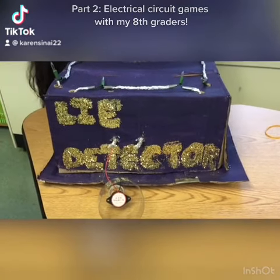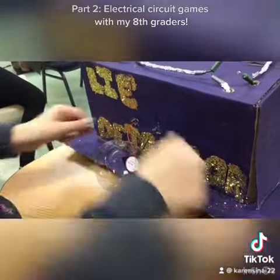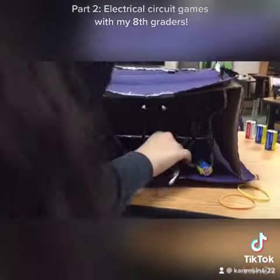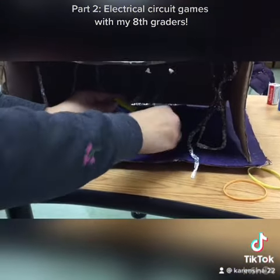More circuit games with my 8th graders. This is a lie detector, at least supposedly. It actually was very funny. They had a buzzer, and hidden underneath they had a circuit, and they kind of decided whether or not someone was quote-unquote telling a lie, and they had a stethoscope hooked up to the kids and everything.